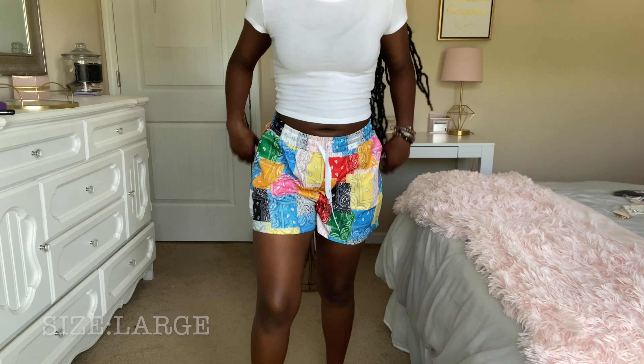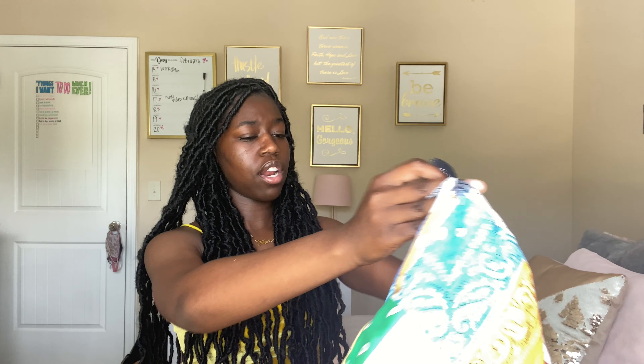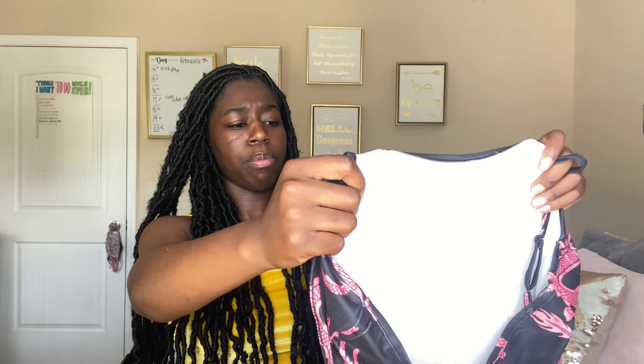Y'all have probably seen this next thing before too — I got these bandana print shorts. I've seen these on Instagram and was iffy at first, but I was like I could make these work. It's something different for me since I don't normally wear all these colors at the same time. They look kind of big but I got a size large. Then this is a super cute black cami bodycon dress with pink dragons on it — got it in a size medium and the straps are adjustable.